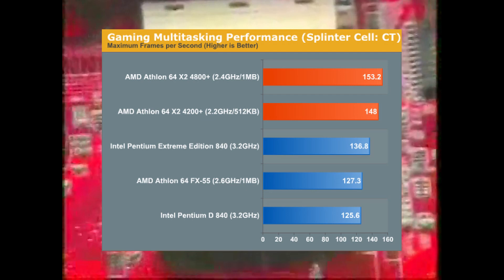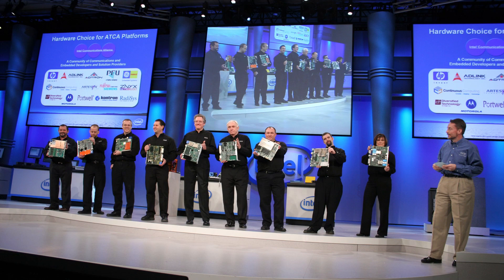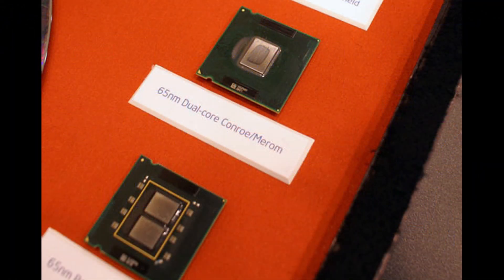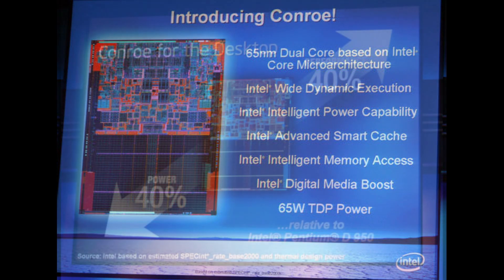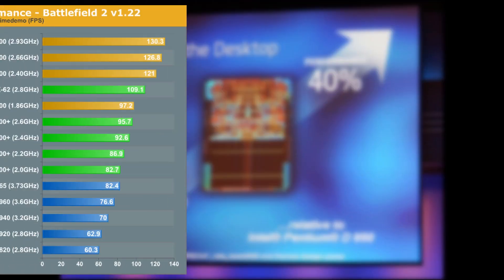But all of that was to change in March 2006 at the Intel Developers Forum, where Intel showed off their new Conroe architecture with the Core 2 Duo line of CPUs. These Core 2 Duo chips featured a completely overhauled architecture and were manufactured on 65nm. In one go they would take away AMD's leading position in performance and power efficiency.